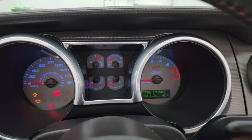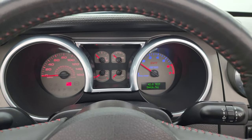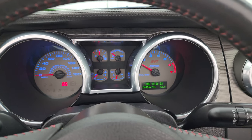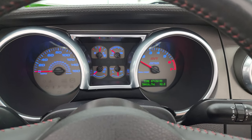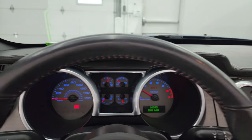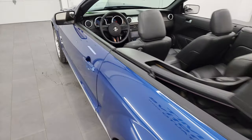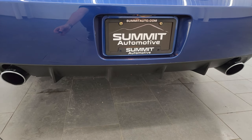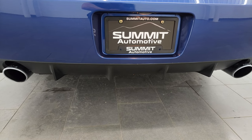Let's start it up and take a look under the hood and listen to that amazing Borla exhaust. Starts right up — no check engine lights or anything like that. It's got a really nice low rumble to it.